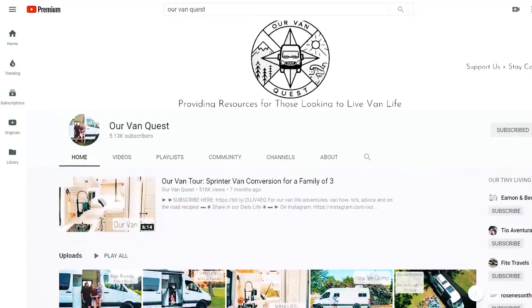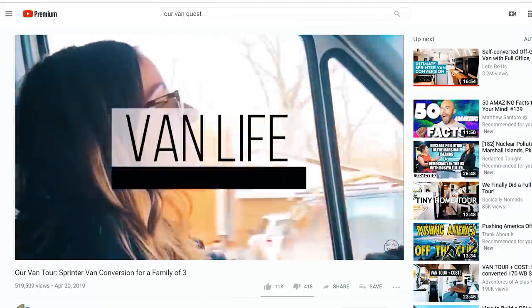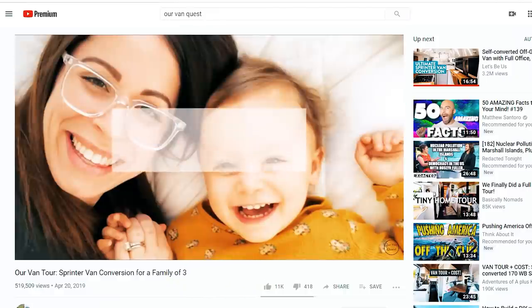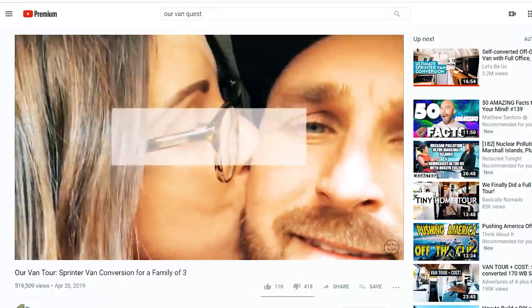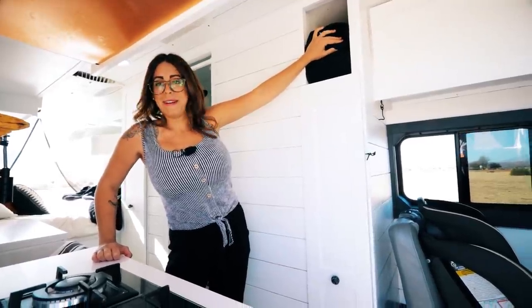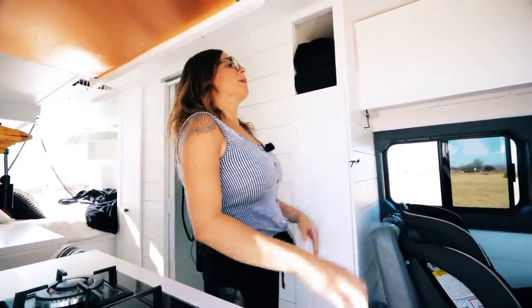Our backyard changes every day — tiny house, huge backyard. We did start a YouTube channel called Van Quest. We're hoping to be a resource for those looking to live van life — not so much vlog style, more like a place to come find information on where to find fresh water or safe places to sleep at night.